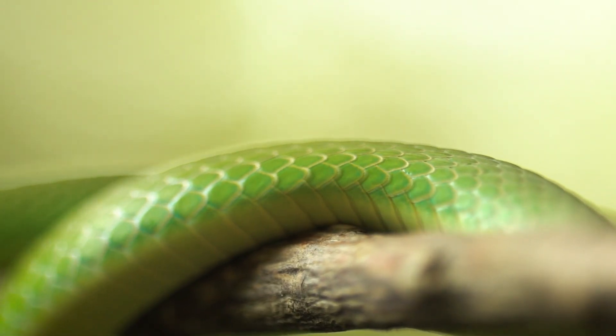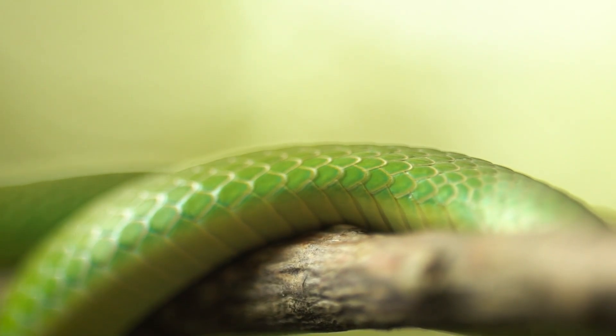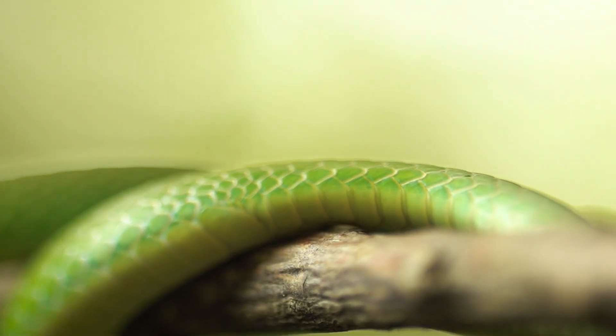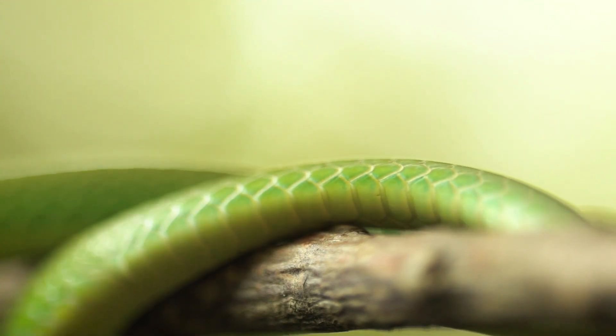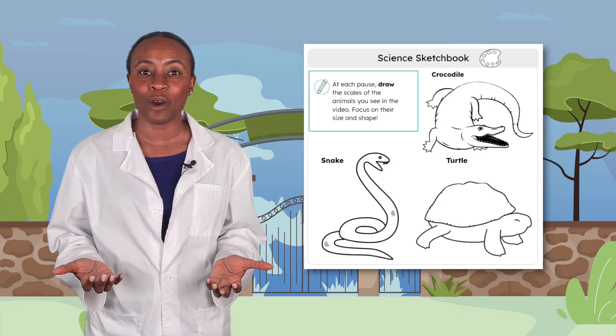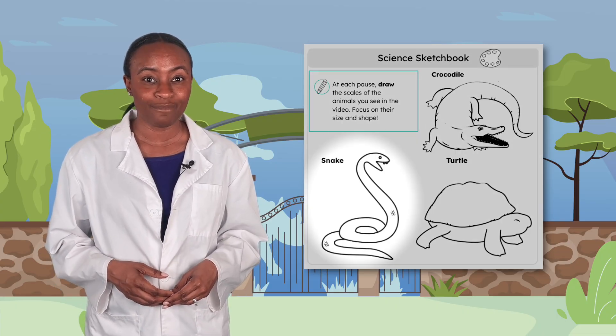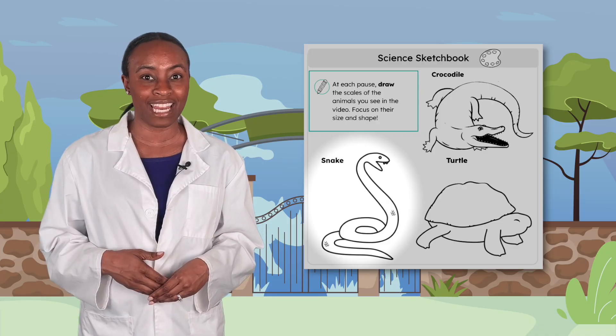Do you see the scales move with the snake's body? Its small, softer scales help the snake grip the tree branch and move its body around. I always thought snakes were slimy. Looking at this one, the scales are really just shiny. Take a minute now to draw the snake scales in your science sketchbook. Then we'll look at another scaly animal when you're ready.